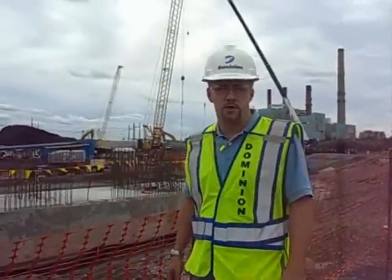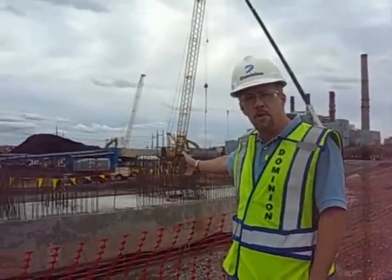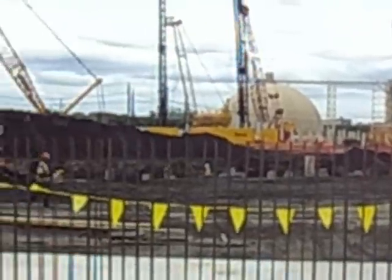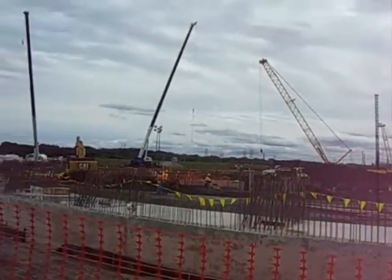I'm Dan Wright, the manager of projects for Dominion here on site at Breakpoint Station. What you're looking at behind me is the construction of two natural draft cooling towers for the closed loop cooling at Breakpoint Station. We're building these towers in compliance with the NPDS permit.